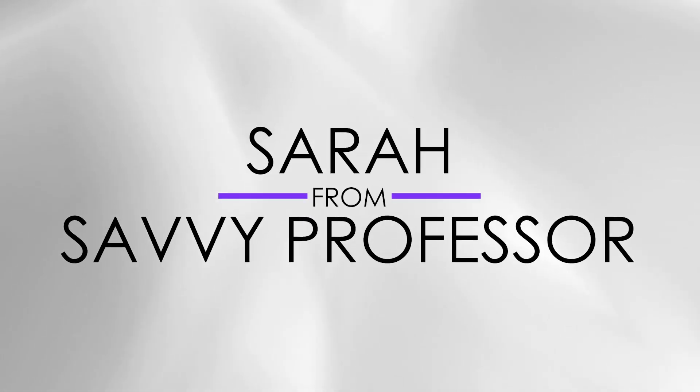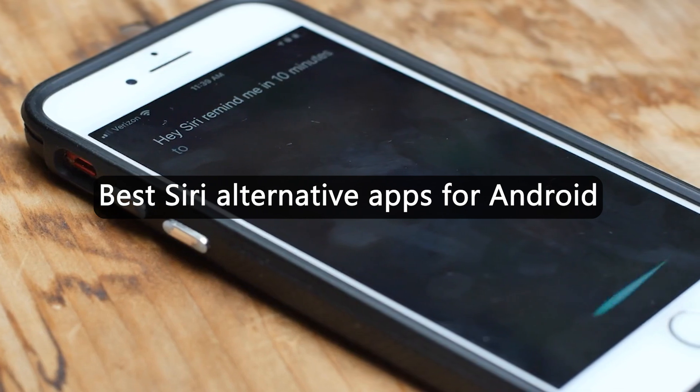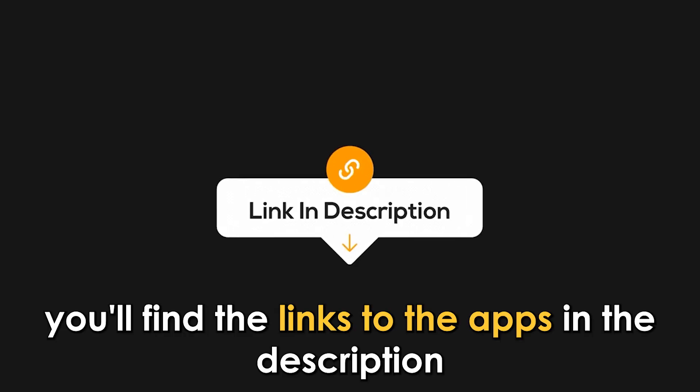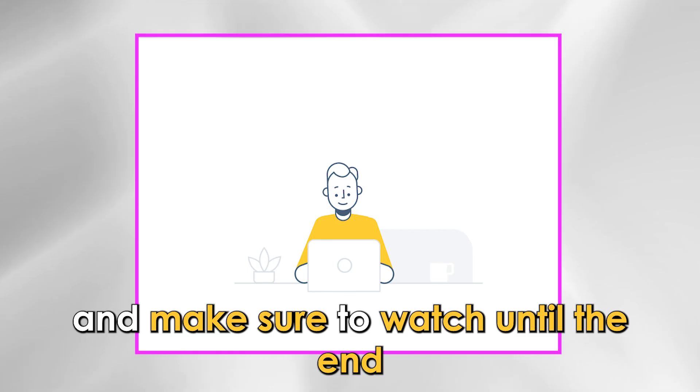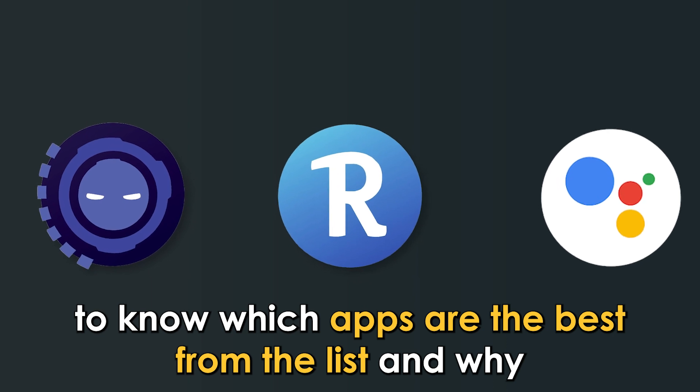Hi guys, this is Sarah from The Savvy Professor, and welcome to our video on the best Siri alternative apps for Android. You'll find the links to the apps in the description, and make sure to watch until the end to know which apps are the best from the list and why.